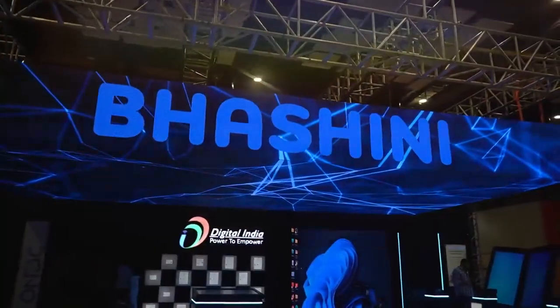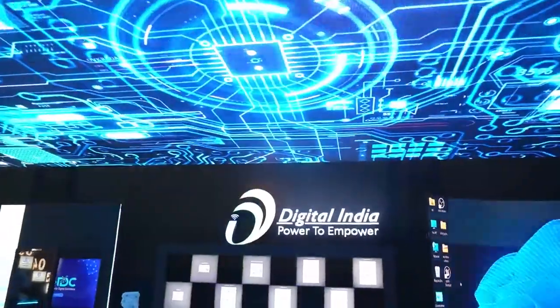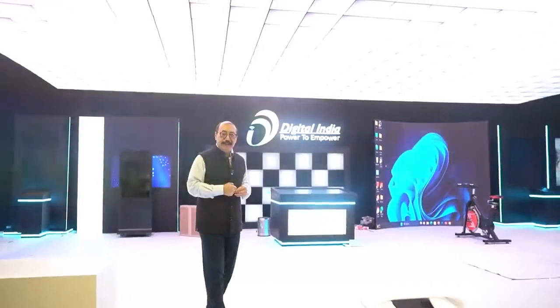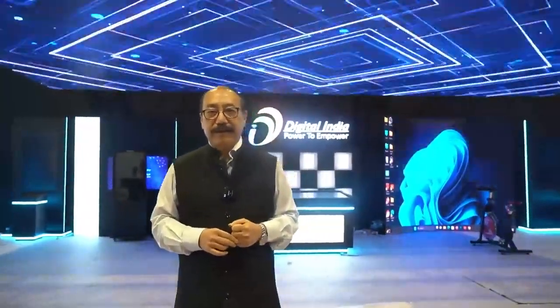You have Basini, DigiLocker, Diksha, Aadhaar, and UPI. So this Digital India Experience Zone is a very special one. It will enable us to showcase India's cutting-edge technologies to the world that will come here on the 9th and 10th of September 2023.